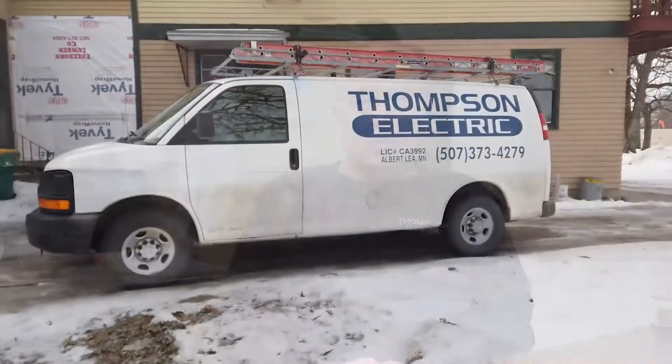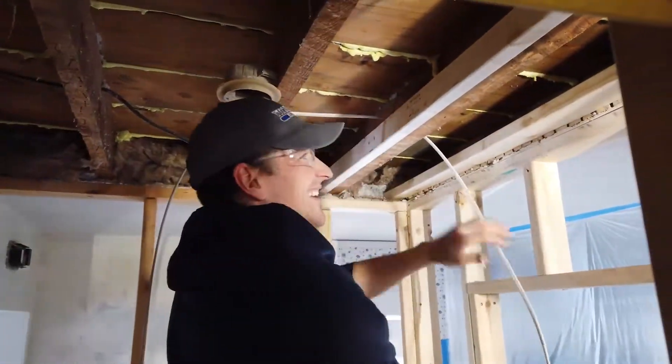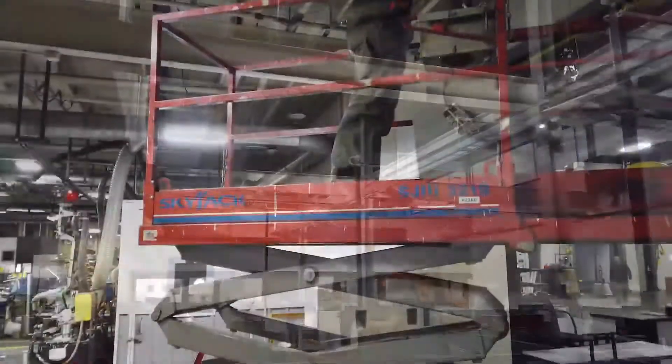Hi, I'm Mike with Thompson Electric. We started in 2004 and we service Freeborn, Maurer, and Fairville counties. We do residential, commercial, industrial, and agricultural work.